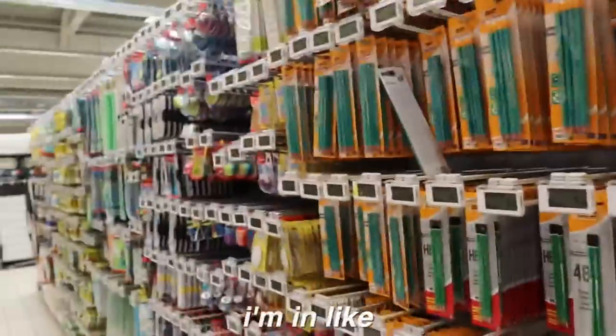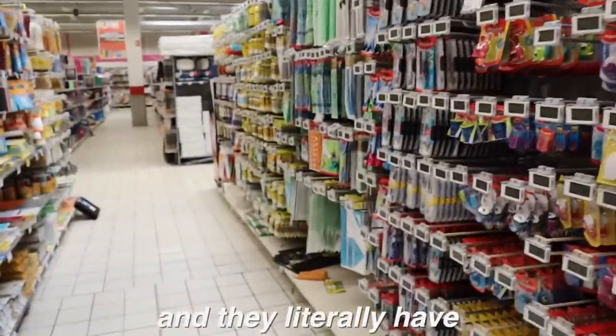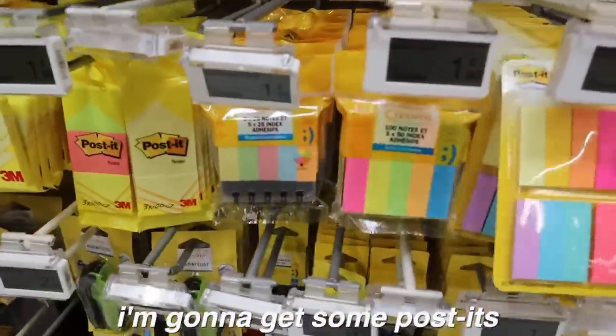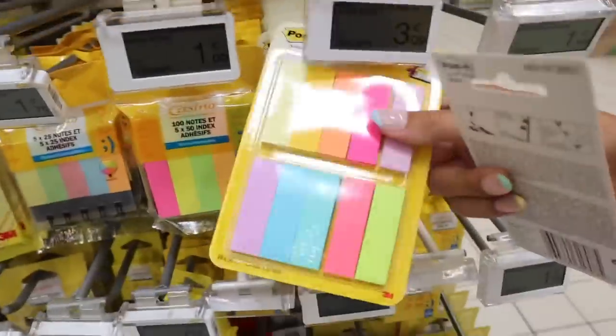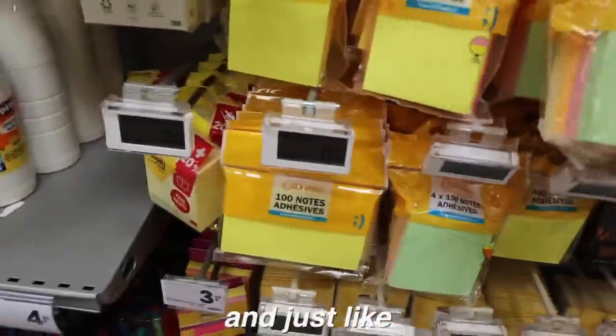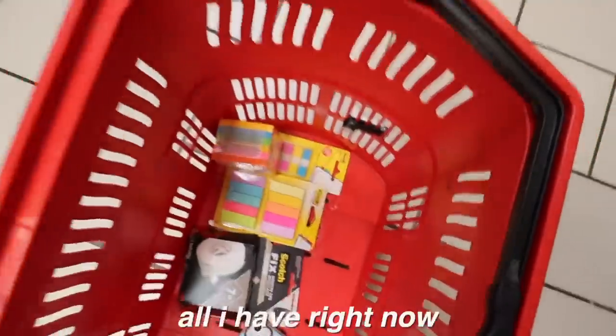So I'm in the stationery aisle and they literally have so much stuff — this whole aisle is filled with stationery. I find it so awkward filming when there are other people near me, but I'm just going to do it. First, I think I'm going to get some post-it notes — maybe these ones and those ones, which also look quite nice. They'd be good for marking pages and making notes.